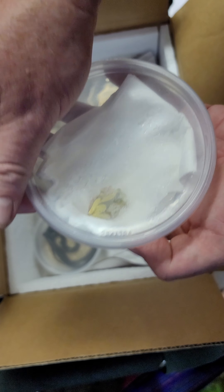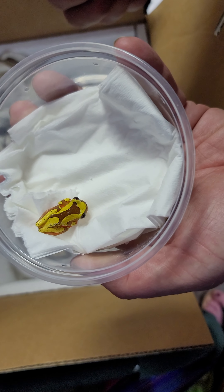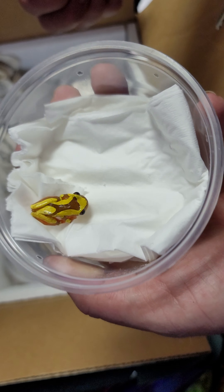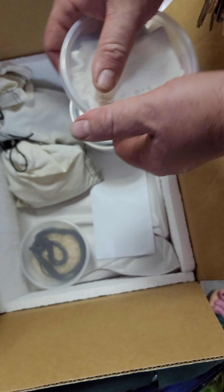Next up is a clown tree frog. Not super big, but they have neat colors and a different type of pattern than the other tree frogs we've been getting in.